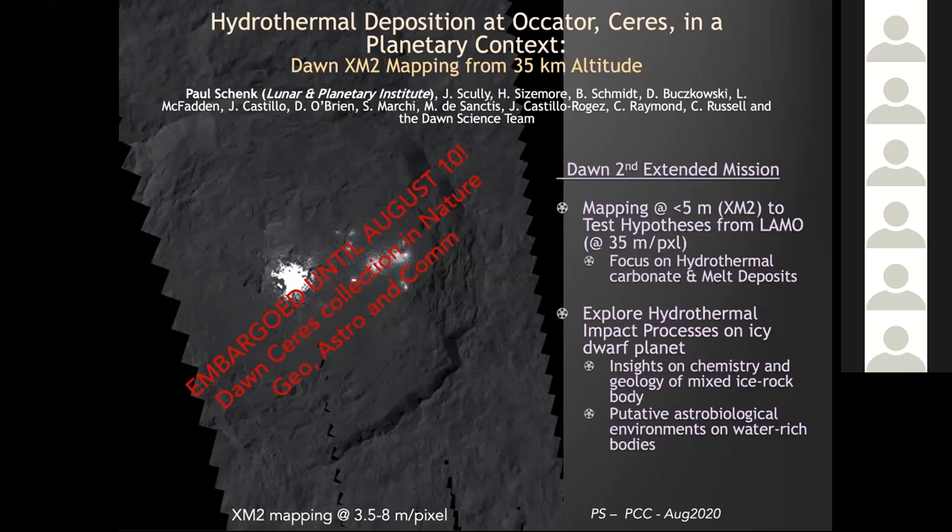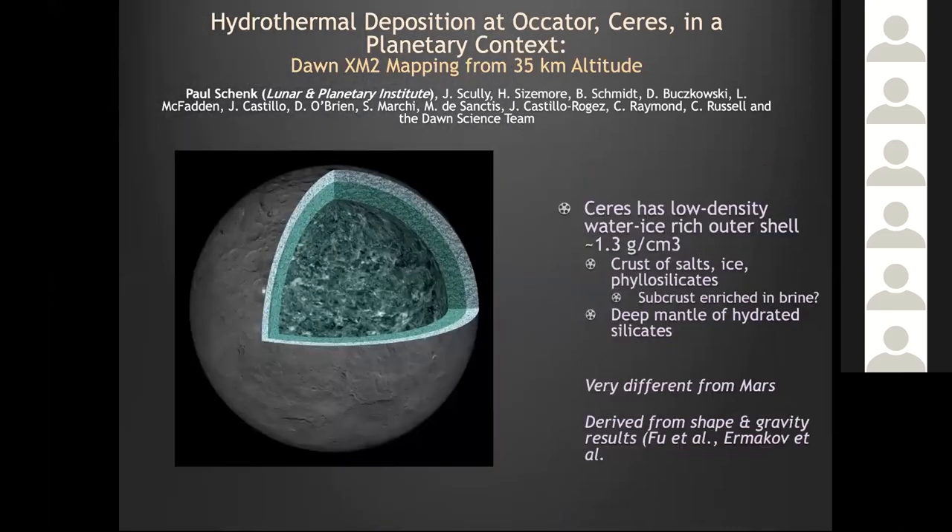Now Ceres has a low density, water-ice-rich outer shell, which also contains silicates. There may be a sub-crust enriched in brine — there's substantial evidence for brines overlying a deep mantle of hydrated material. This is of course very different from Mars, which is also water-rich, but less so in terms of crustal structure.